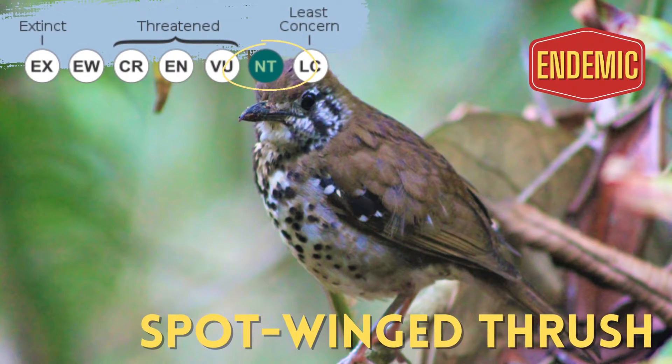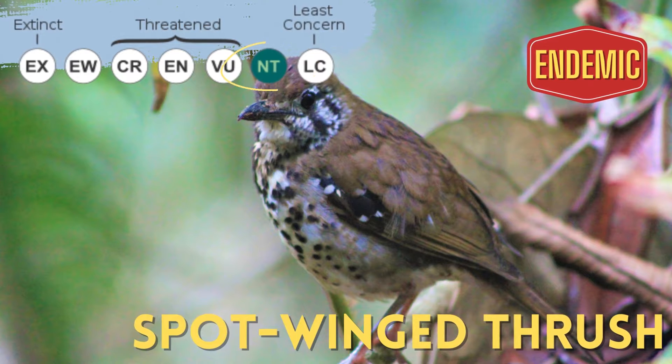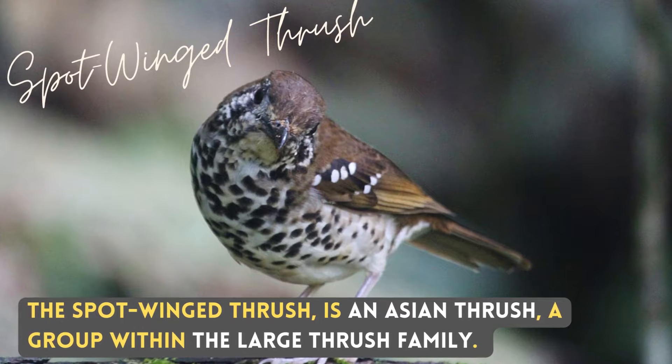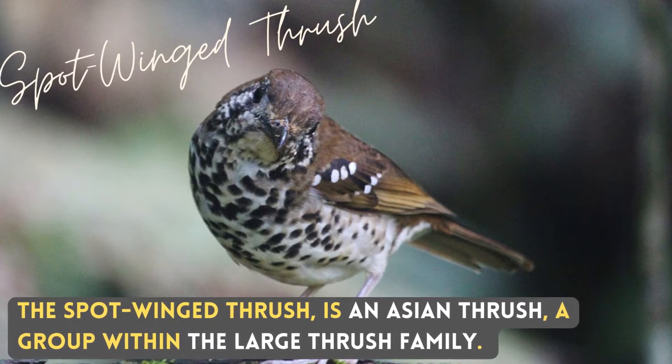Unfortunately, it is listed as near threatened. The Spot-winged Thrush is an Asian Thrush, a group within the large Thrush family.